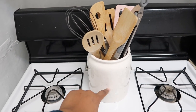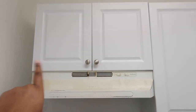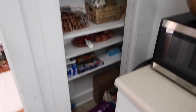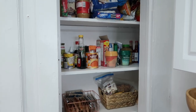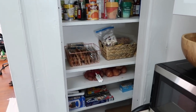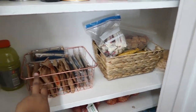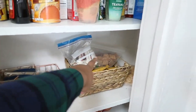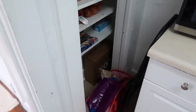Over here I have a dish towel and my utensil holder, which I think is from Home Goods. Up there I keep more pans. Then back over here I have my little pantry area — not very organized, I tried, but it's not a big space so I just kind of threw everything here. I have some oatmeal, popcorn, snacks.